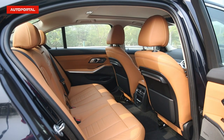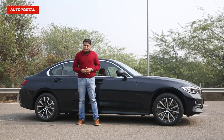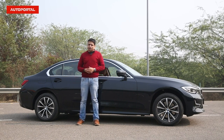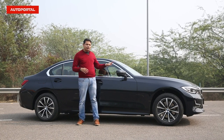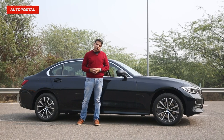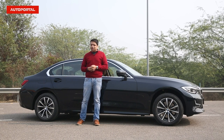Does BMW have its game on with the long wheelbase version, because it gives you extra space in the back? I think they've done a good job by introducing this car, because a lot of people who buy these cars buy them essentially for the backseat, and very few of them actually end up enjoying the drive that BMW cars have to offer. So for them, this is a good package.